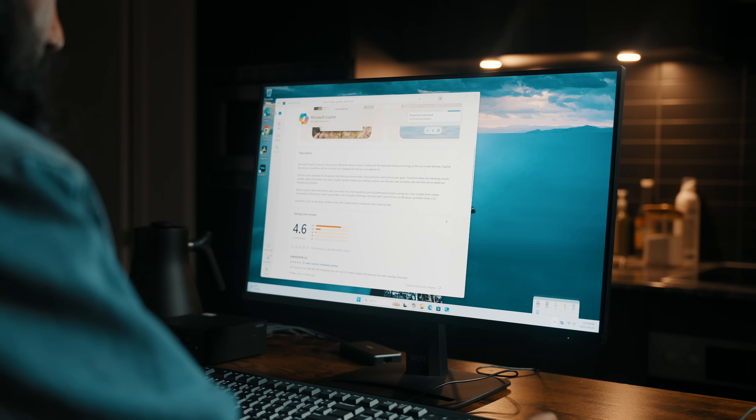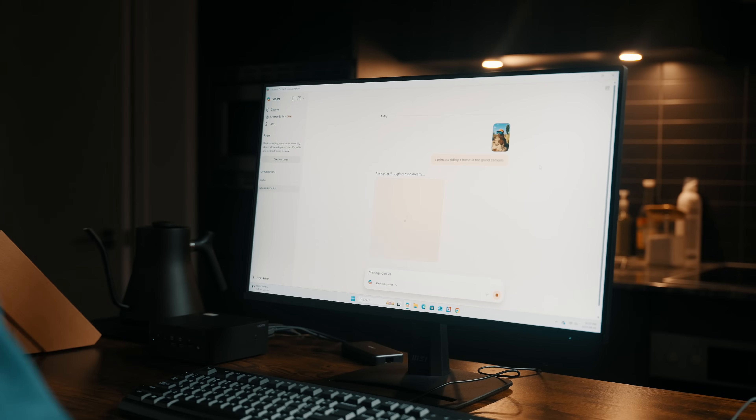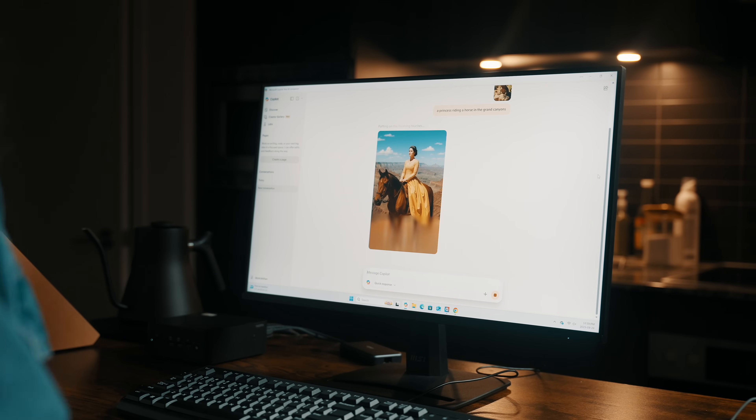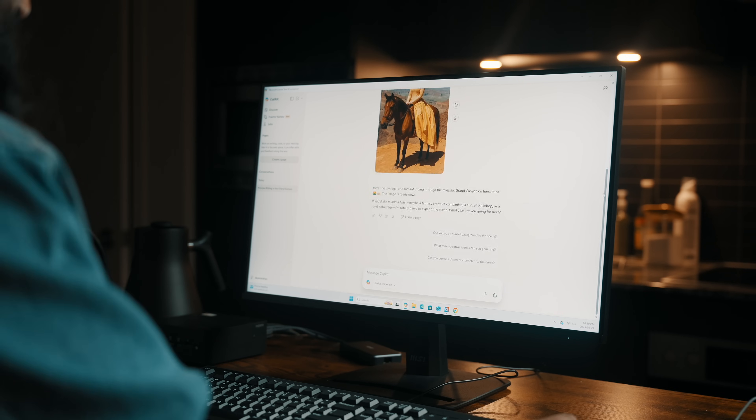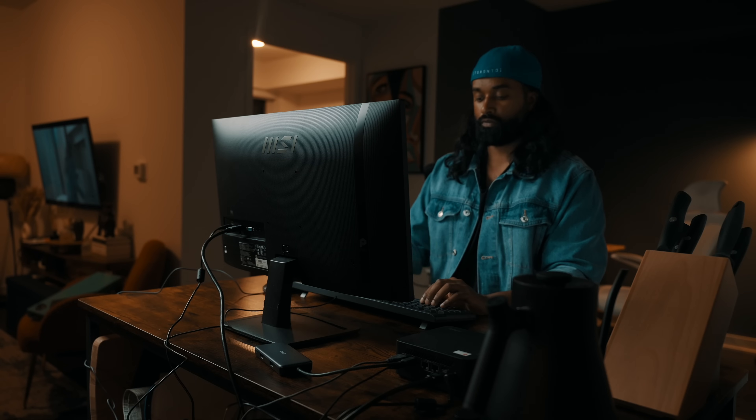Recall is pretty wild — it lets you essentially rewind your PC to quickly find something you saw before, whether it was a webpage, a document, or an email. Instead of digging through folders or browser history, you just recall it. Then there's Co-creator Restyle Image, a creative tool that lets you use AI to restyle visuals. Imagine taking a presentation image and instantly giving it a new design language without jumping into Photoshop. This is AI baked into the OS and hardware pipeline, designed to save time, simplify workflows, and in some cases even spark creativity.